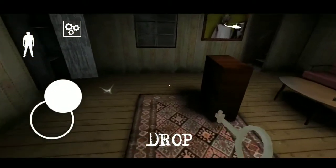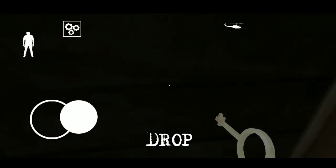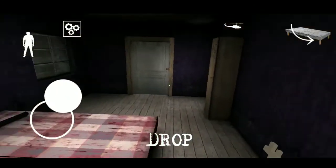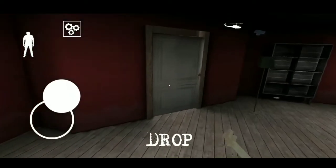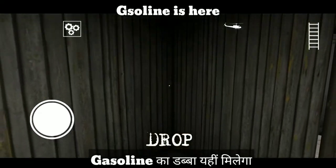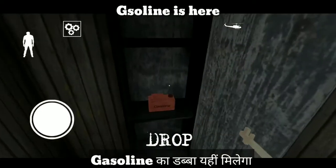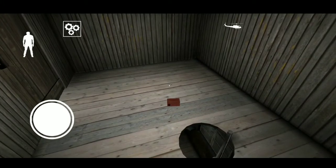Take this security key and go to the upper stairs. Aapko security key lekar upper stairs jana hai. Just go here and you will find gasoline. Gasoline aapko yahan is wale closet mein milega.